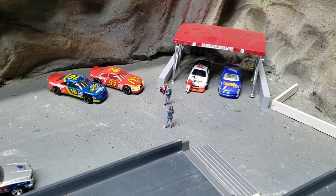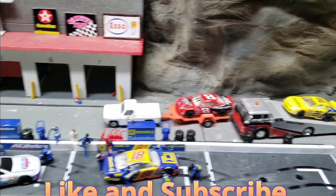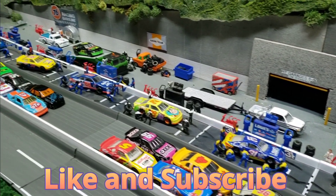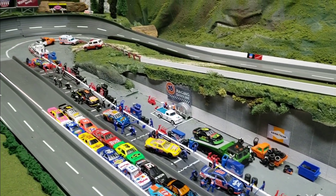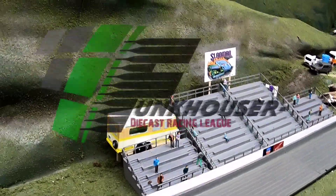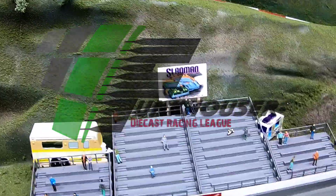Stick around — if you like what you see, please like and subscribe, hit that notification bell. We'll bring you more action here at the Old Yakken Valley Speedway, home to the Winston-Salem racing series and the Funkhouser Diecast Racing League. Stay tuned for more of the qualifying rounds. You've been watching the Funkhouser Diecast Racing League — stay tuned for more racing action.